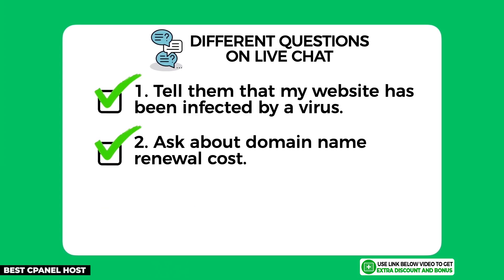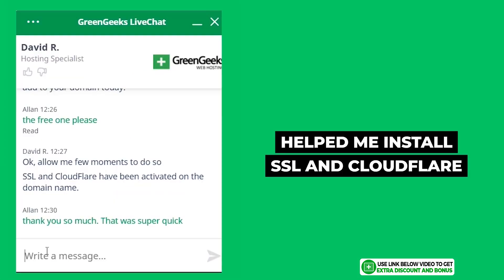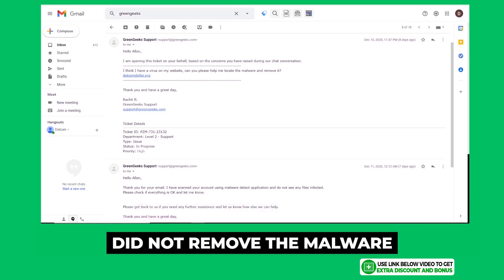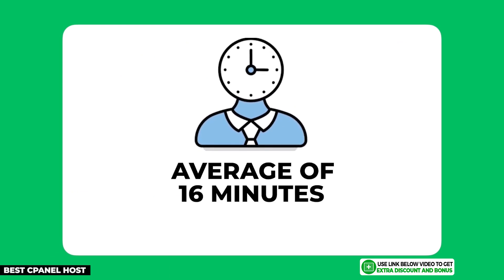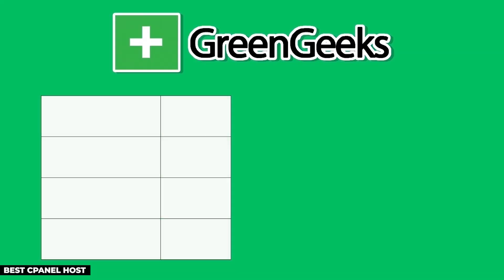GreenGeeks provides 24/7 customer support through email, live chat, and phone call. I tested their support team by asking them three different questions and they overall performed really well. They helped me fully install my SSL certificate and Cloudflare CDN, and also scanned my website for malware and produced a report for me. The only thing they did not do was remove the malware, which I expected anyway. From contacting them at three different times of the day, their average customer support response time was around 16 minutes, which did not pass my minimum requirement of five minutes.